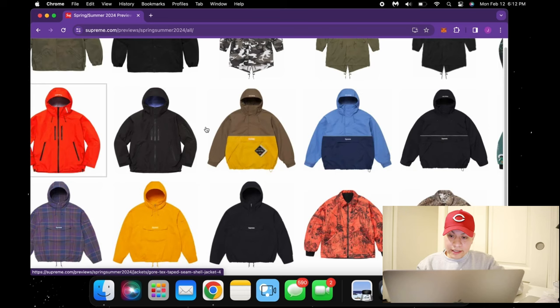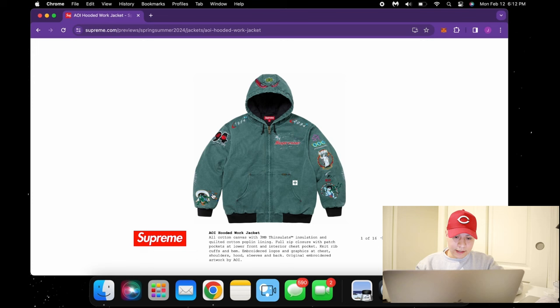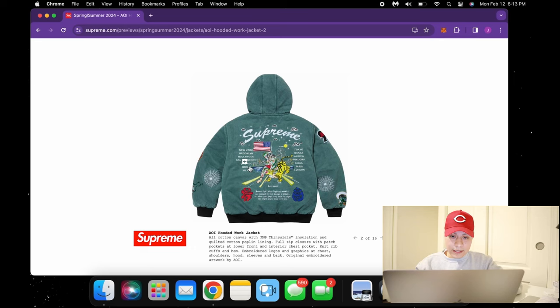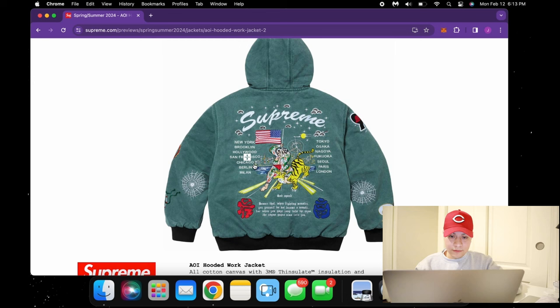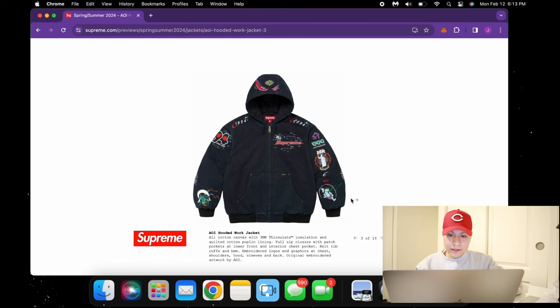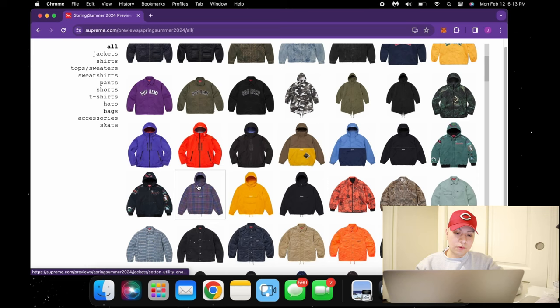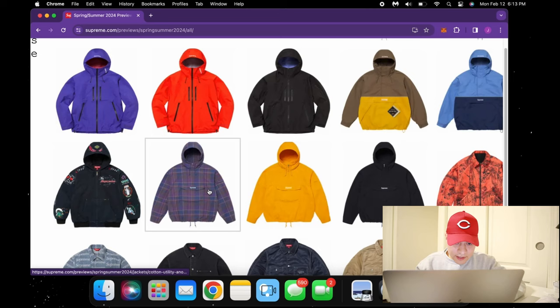Then we have some more parka jackets — kind of like a knockoff Arc'teryx — but these three gore-tex ones are really nice. We also have an AOI hooded work jacket. The patches on this are insane, and you know Supreme with patches — anything Supreme patches will always resell and perform really well. They have all the major cities on the back looking super nice. The graphic is really impressive too — it's like an astronaut with some Japanese artwork. They also have the navy colorway, and both rustic colorways are pretty good.